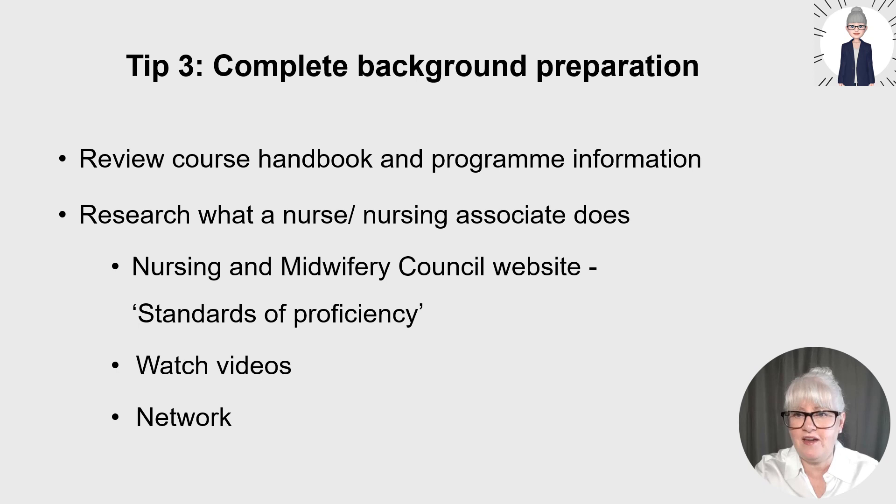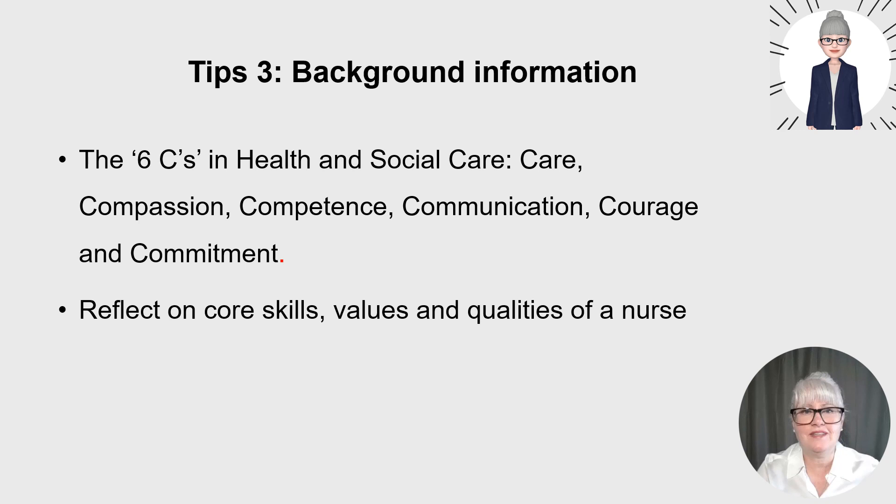As part of your background reading, also have a look at the six C's in health and social care. They are care, compassion, competence, communication, courage and commitment. The six C's came from the Compassion in Practice strategy devised by Jane Cummings, NHS England Chief Nursing Officer, and were launched in December 2012. They are a set of values for all health and social care staff that are essential for compassionate care, and the foundations for providing high quality care to patients.